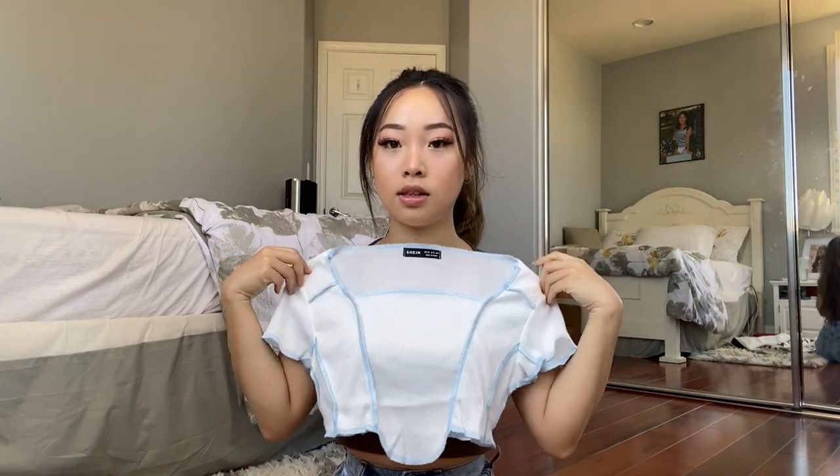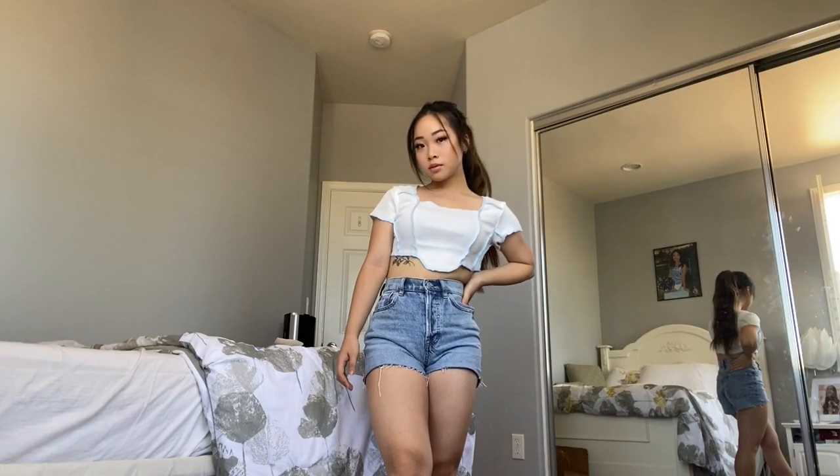This next top is really cool — it's this white and blue crop top. This style with different colored stitching has been really in lately and I wanted to give it a try. It's definitely super cute but it is really see-through. I got this in a size extra small and it was eight dollars.